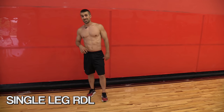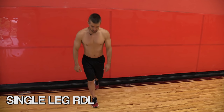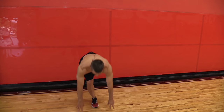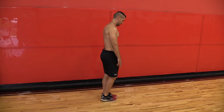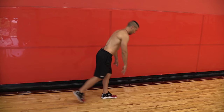Two more exercises, so keep watching. Next one is a single leg RDL. Balance on one foot, reach down, stand back up, keeping that base leg slightly bent. Stand back up — I'll show you from the side. When you're doing that exercise, you want to make sure you're leaning forward and tilting back. I'm not rocking side to side.